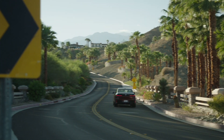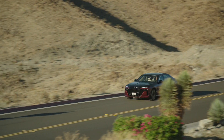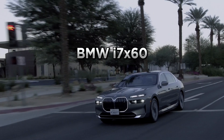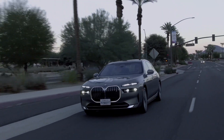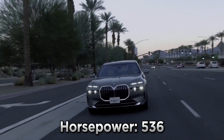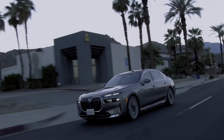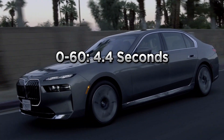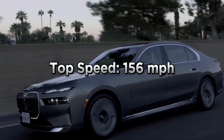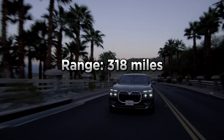It's in the categories of performance and range where the i7 X60 and the 760i truly differ from one another. The i7 X60 is powered by two electric motors that combine to make 536 horsepower and 549 pound-feet of torque. According to BMW, it can accelerate from 0 to 60 miles per hour in 4.4 seconds and has a top speed of 156 miles per hour. It also has an EPA estimated range of up to 318 miles on a single charge.